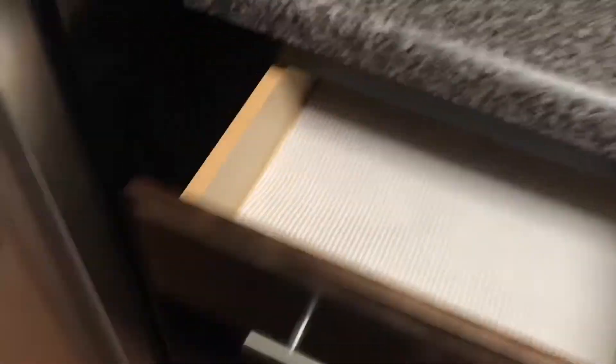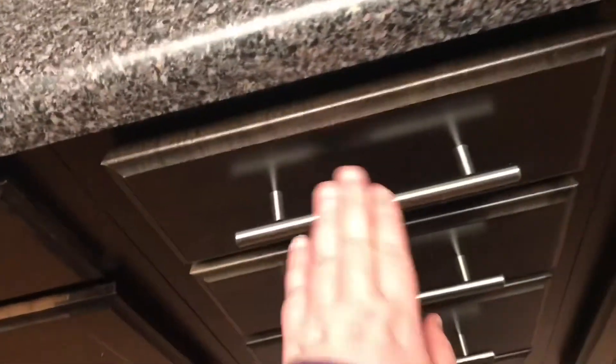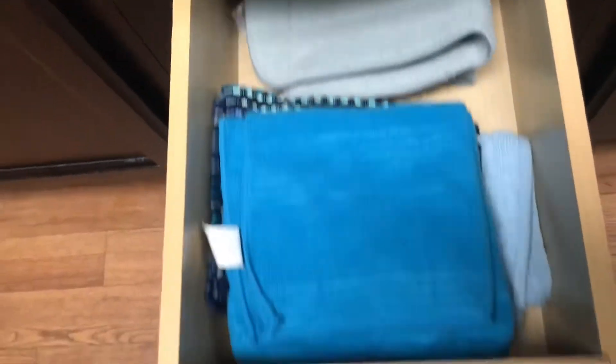Some drawers are still empty. On this side, we have one drawer with utensils, one drawer with miscellaneous cooking items. Under here we have pots and pans and baking trays. Then in here we have potholders, oven mitts, dish towels, and a drying mat. And then an empty cabinet down here.